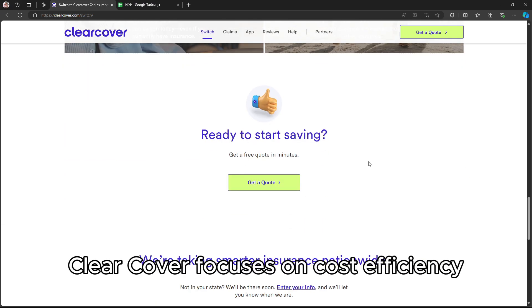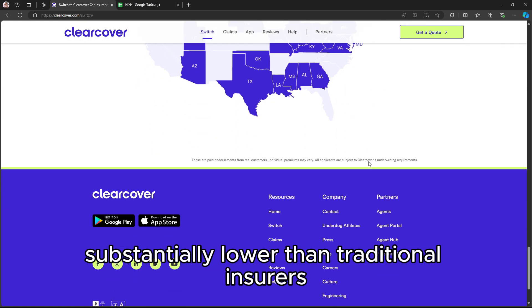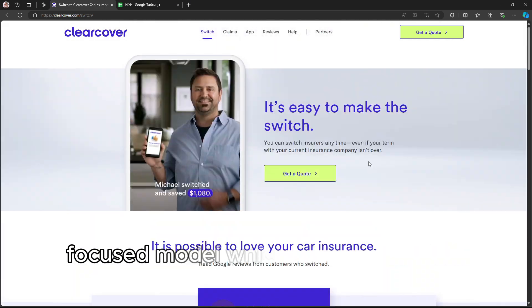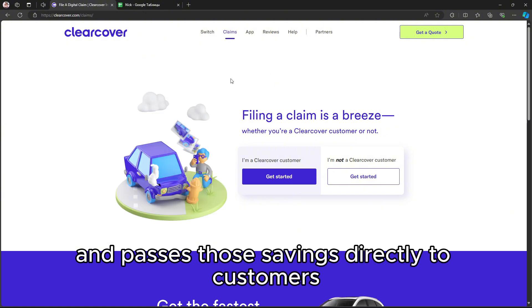ClearCover focuses on cost efficiency, providing competitive rates that can be substantially lower than traditional insurers. This affordability is achieved through its tech-focused model, which cuts operational costs and passes those savings directly to customers.